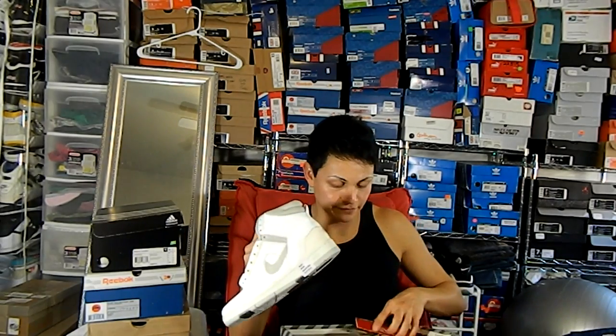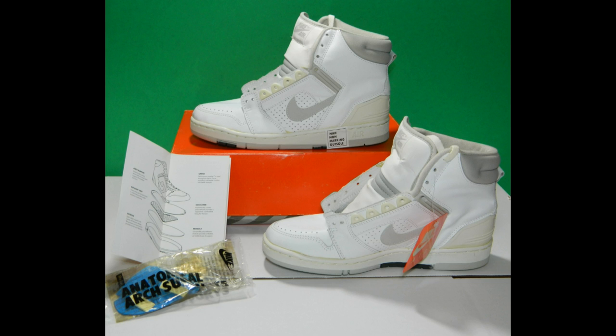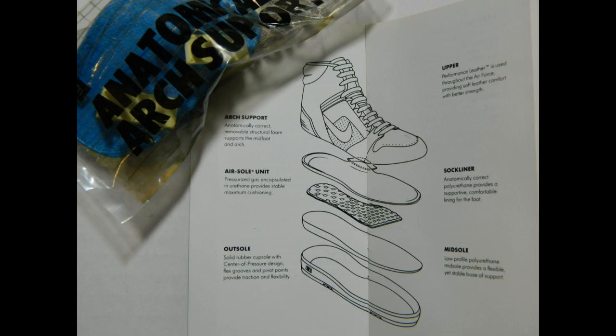Next is the Nike Air Force High in white and what I'm guessing is natural gray. These came with the original box and original tags, and appear to be from 1987 — I was five years old. They look very similar to the Air Force 2s. Never been worn, never been laced up. They come with the anatomical arch supports — I remember when they used to put these in every box — and a nice little booklet about the construction of the shoe and care instructions.